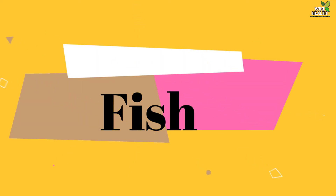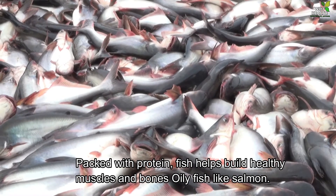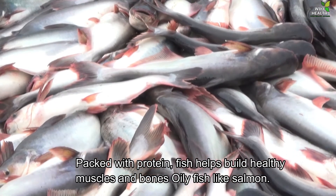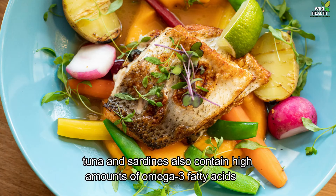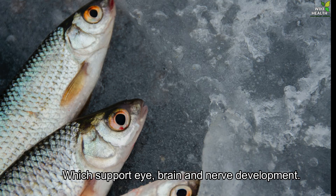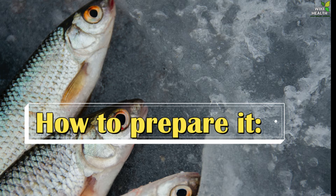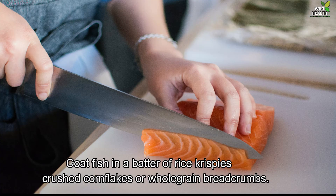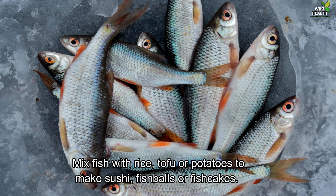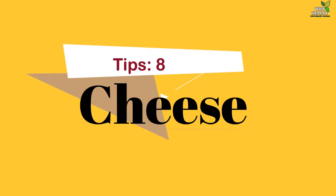7. Fish. Packed with protein, fish helps build healthy muscles and bones. Oily fish like salmon, tuna and sardines also contain high amounts of omega-3 fatty acids, which support eye, brain and nerve development. How to prepare it: Coat fish in a batter of Rice Krispies, crushed cornflakes or whole grain breadcrumbs. Mix fish with rice, tofu or potatoes to make sushi, fish balls or fish cakes.